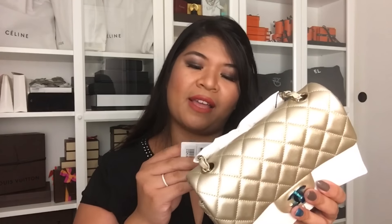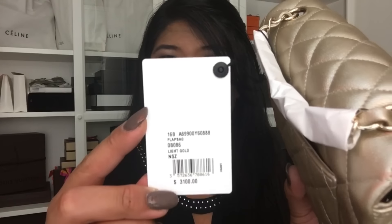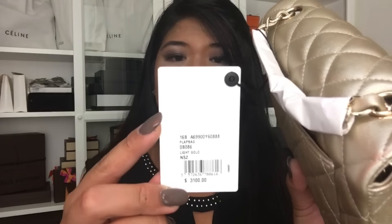In the back is the price tag — it says 'light gold flap.' The rectangular mini retails for $3,100 in the US. I'm just super excited to add this to my collection. Let's go ahead and open it.